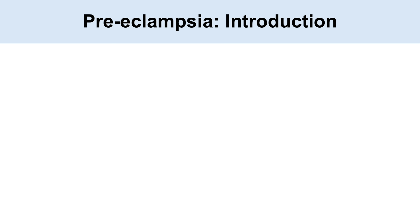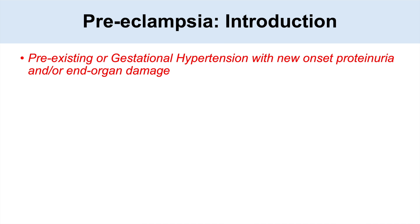Hey everyone, this is going to talk about preeclampsia. Preeclampsia is a pre-existing or gestational hypertension with new onset proteinuria and/or end organ damage, and we'll talk a bit more about what this end organ damage is a little bit later.